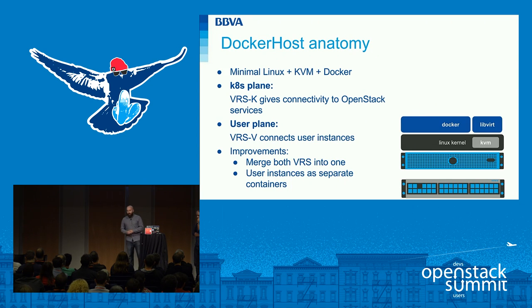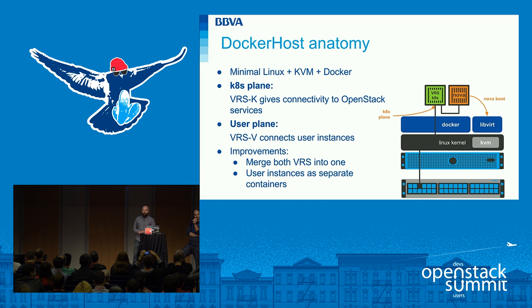Let's take a closer look at our unit of compute — the Docker host. Our Docker hosts are composed of a minimal Linux distribution with Docker and KVM, that's all. We deploy an Open Virtual Switch component from Nuage Networks called the BRVS, which enables the Kubernetes overlay network for the OpenStack components. All infrastructure containers are connected to this Open Virtual Switch.